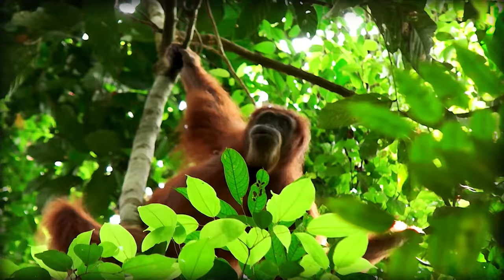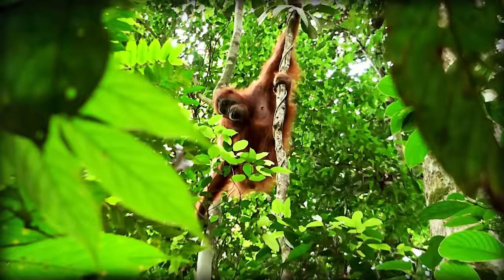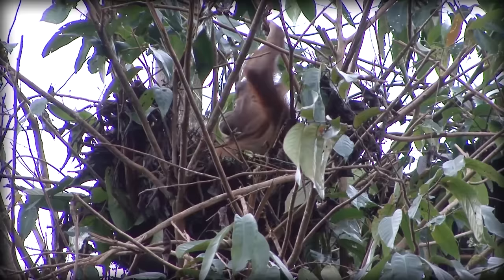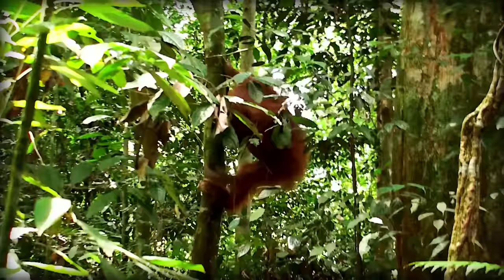Orangutans spend their morning foraging in the trees, before napping until mid-afternoon. Then they'll travel to a new location in hopes of finding more food. When they get there, they spend the rest of their day building a nest. They will pull together leafy branches and weave together leaves to create a rather cozy-looking hammock. Their favourite food are ficus figs, but they eat a wide variety of fruit, leaves, and bark. They've also been observed eating honey, eggs, and small animals, like the slow loris.